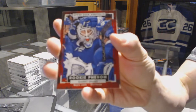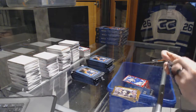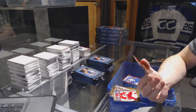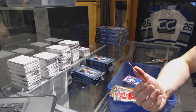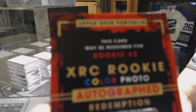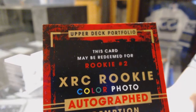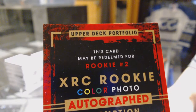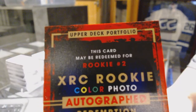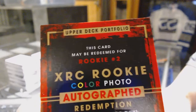Rookie for the Toronto Maple Leafs Garrett Sparks. We've got an XRC rookie color photo autographed redemption — XRC rookie color photo autograph rookie number two. So that's Laine, right? Because if it is, that's a pretty massive hit.